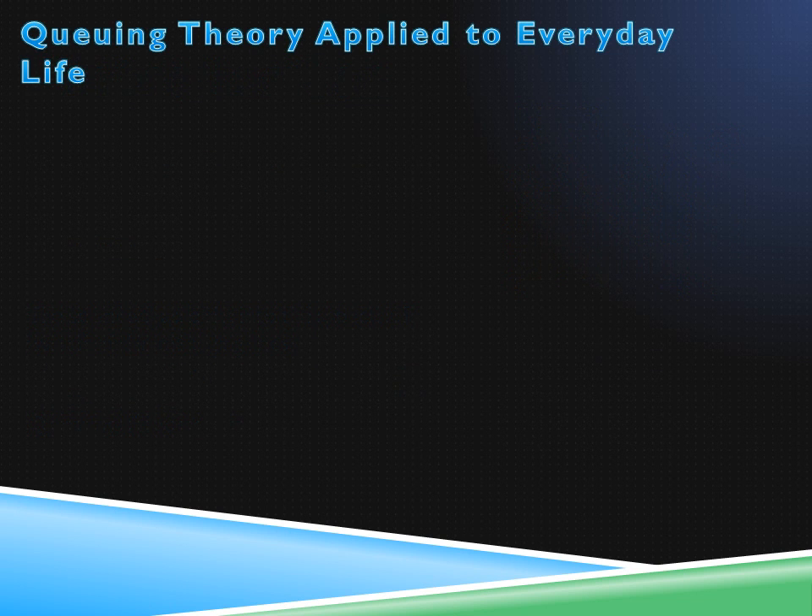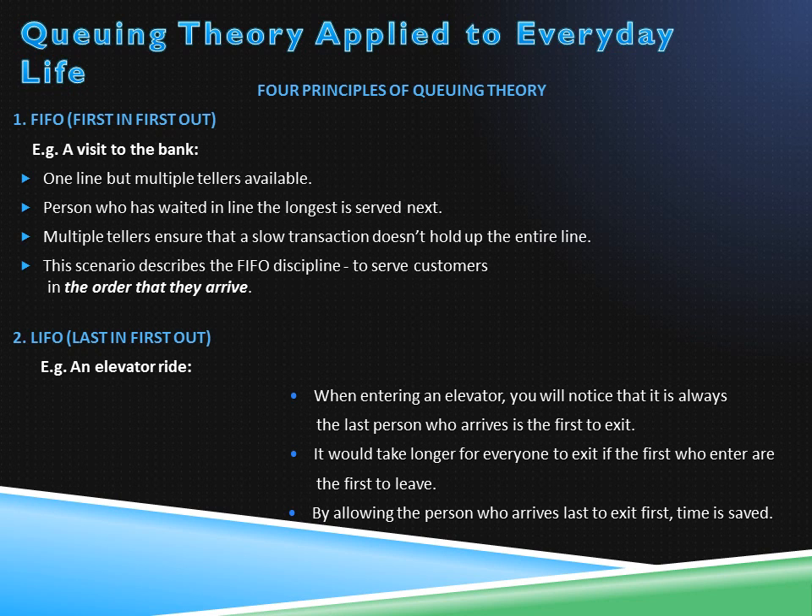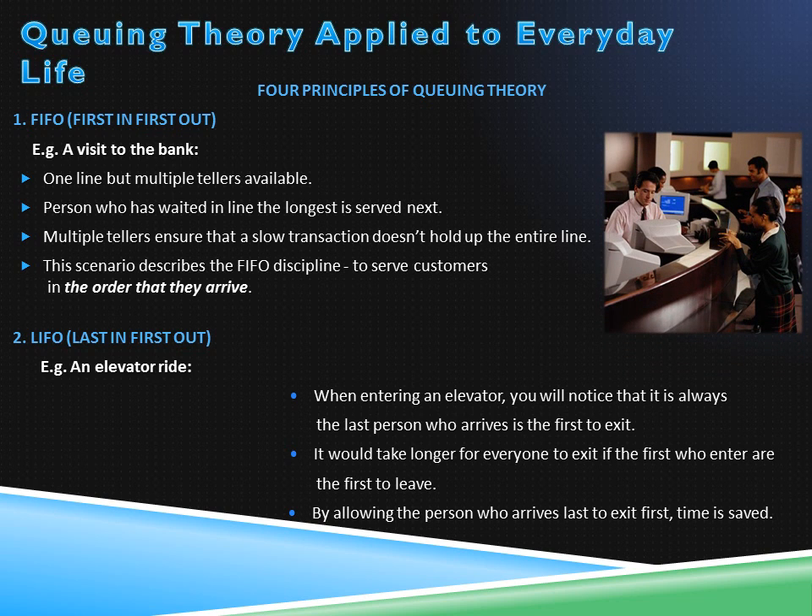Here are some examples of how the four principles of queuing theory — first in first out, last in first out, processor sharing, and priority — are applied to everyday life. When you arrive at the bank, you will notice only one line but multiple tellers are available. The person who arrived first is next. By having multiple tellers available, managers ensure that one slow transaction does not hold up the entire line. This scenario describes first in, first out.